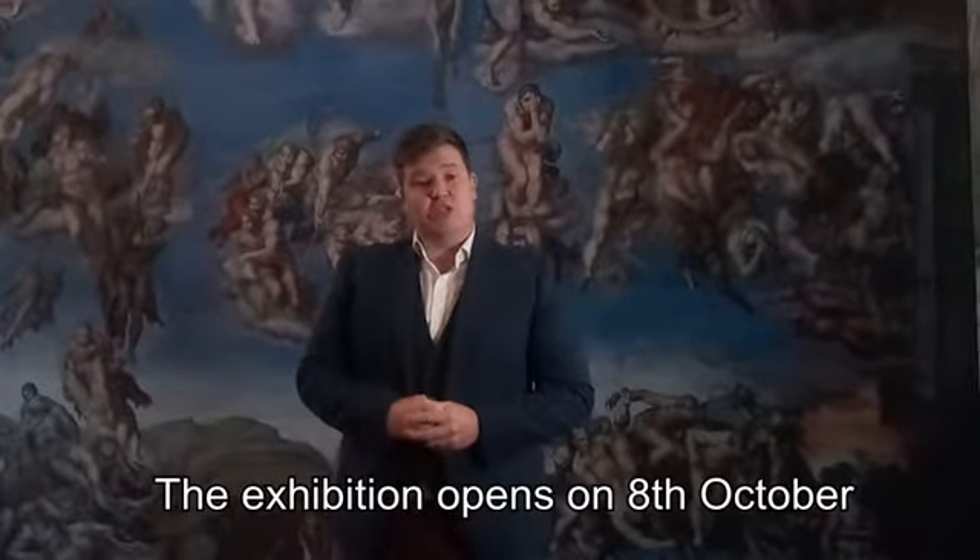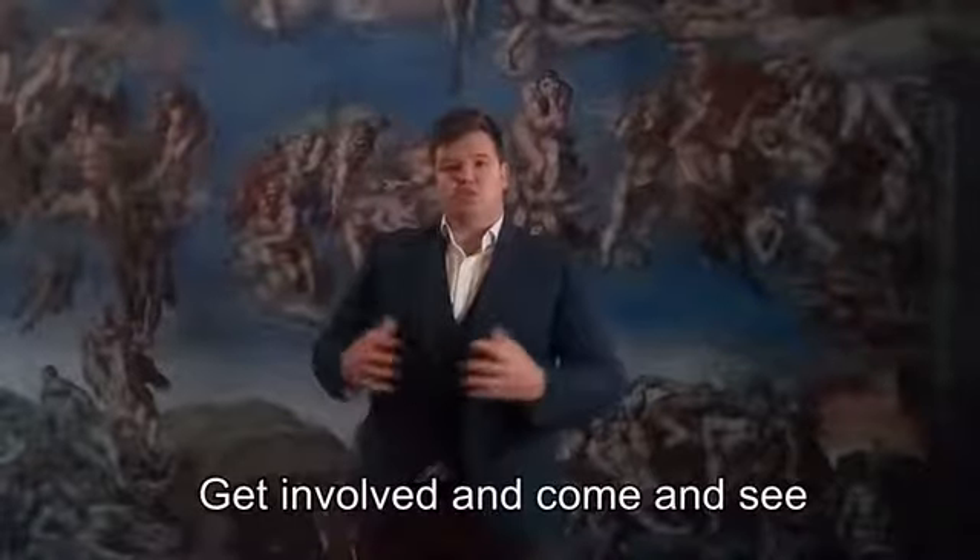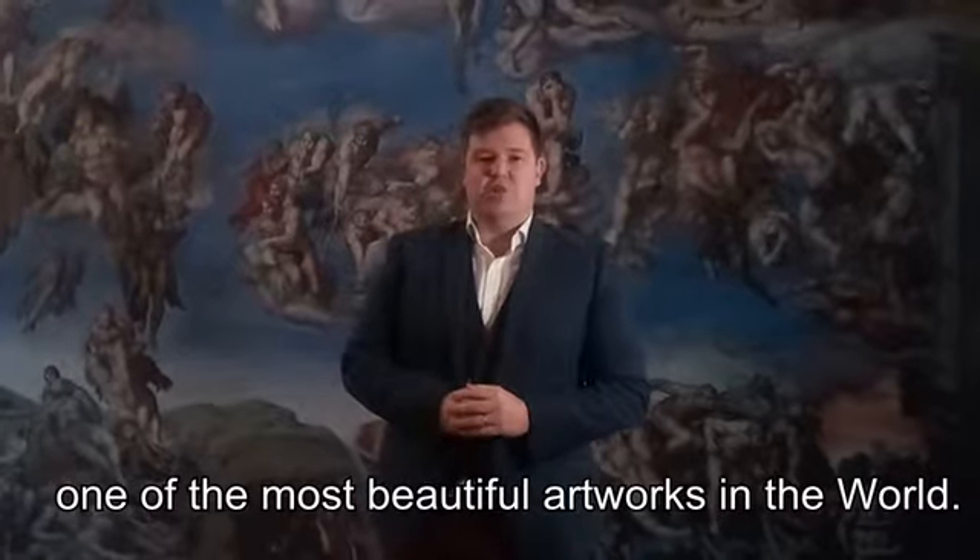The exhibition opens tomorrow on the 8th of October and it goes up until the 18th of November. Get involved and come and see just some of the most beautiful artwork you'll see in the world.